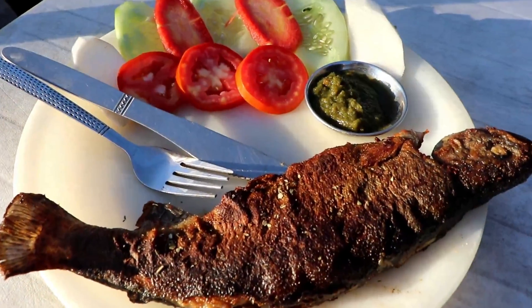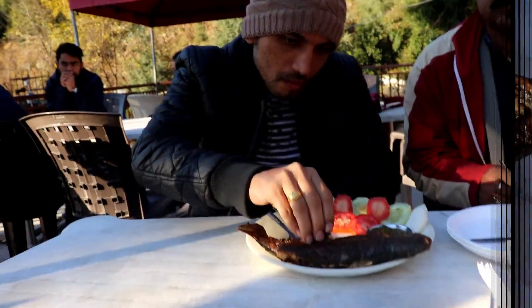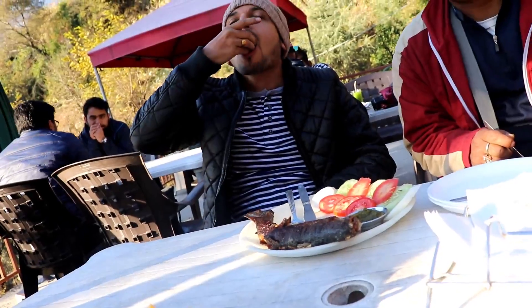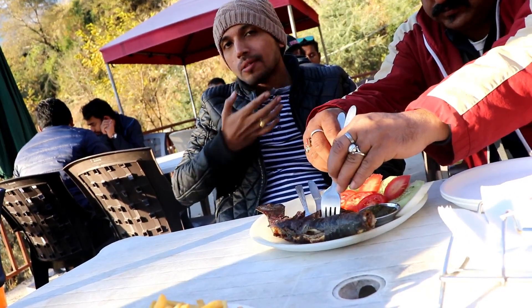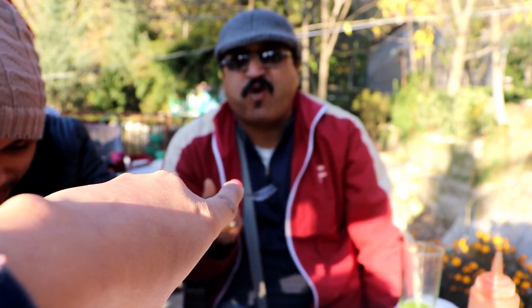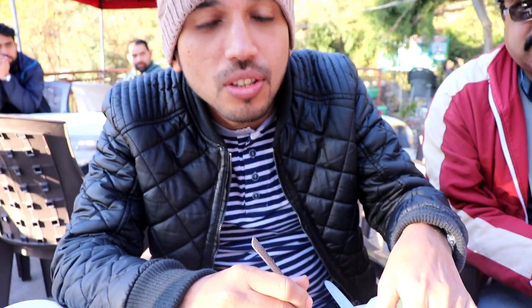My husband is eating the trout fish. I can't eat it because I'm a vegetarian. Come on, come into the camera! How does this trout fish look? He is really enjoying it.